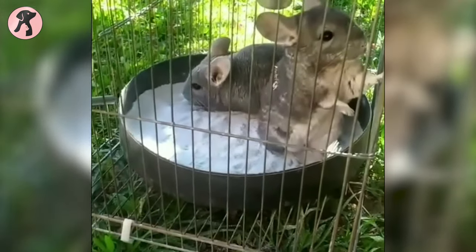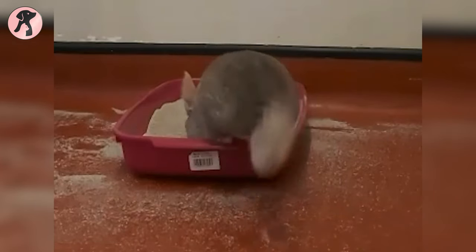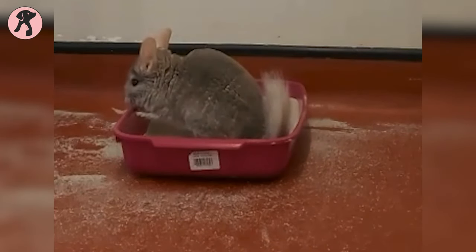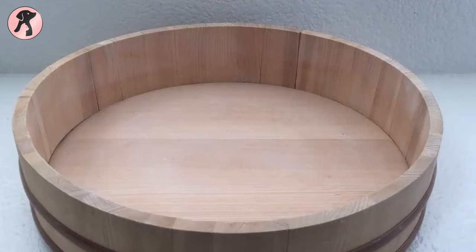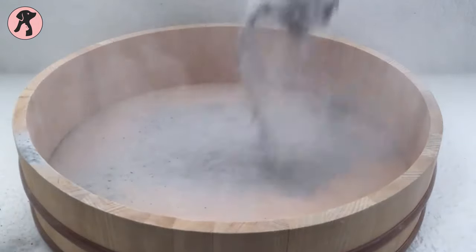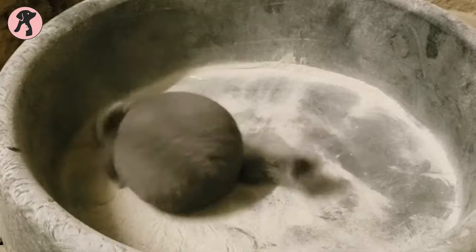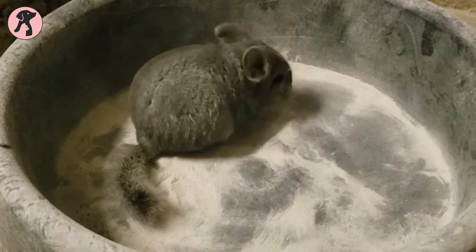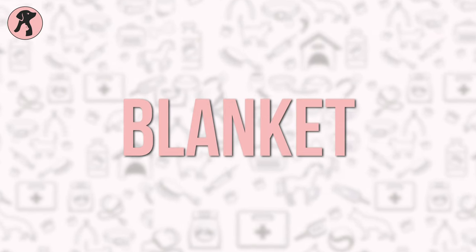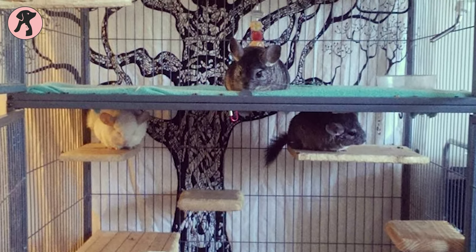As chinchillas love dust baths, you'll also need a dust bowl. Some people prefer plastic containers that look like fish bowls. As soon as your chinchilla is done dusting, throw the dust out and replace it with new dust. Your chinchilla should take a dust bath outside rather than inside the cage, because dust can settle on items in the cage including food.